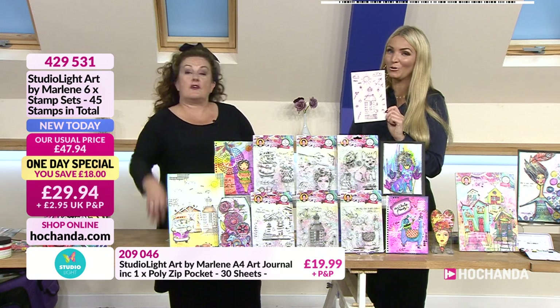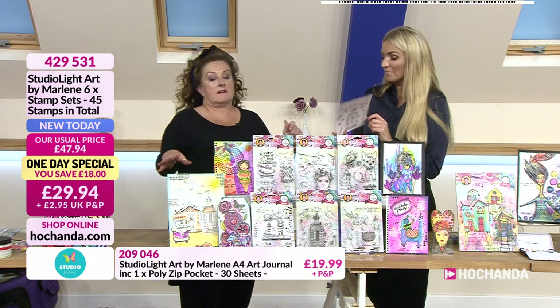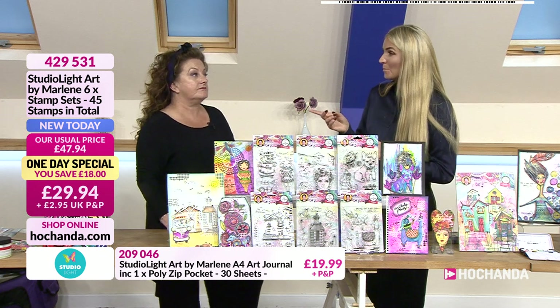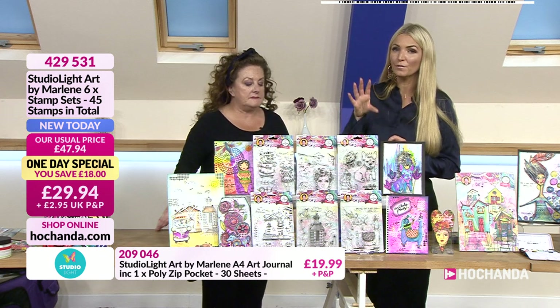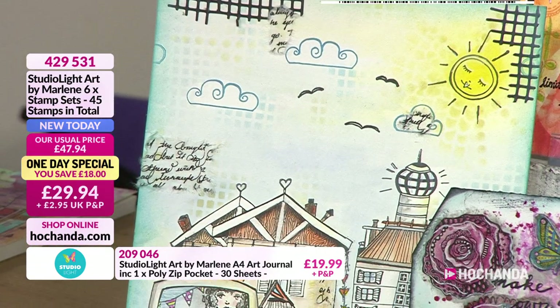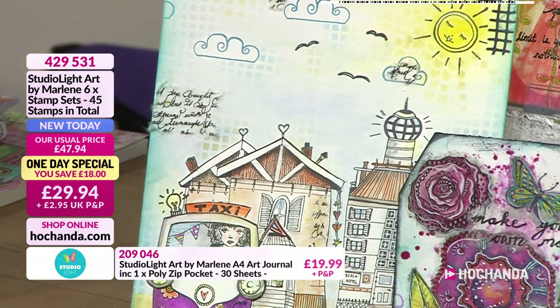We're approaching 20% of the stock of the stamps gone already. I don't know when you're going to get them back. A lot of people have been messaging about this launch. Item 429531. Let's have a look at these samples from the design team.